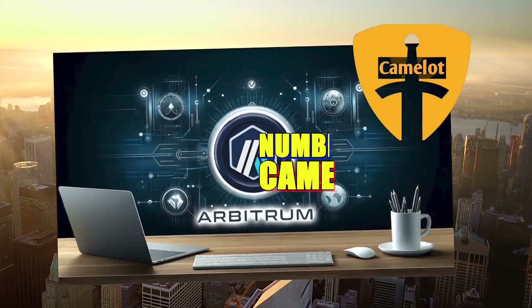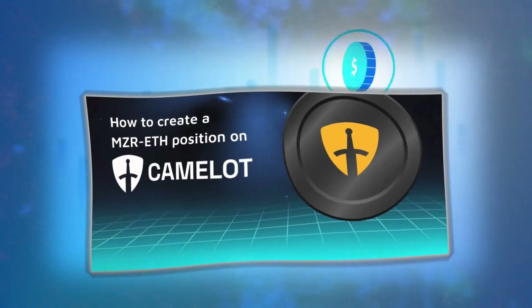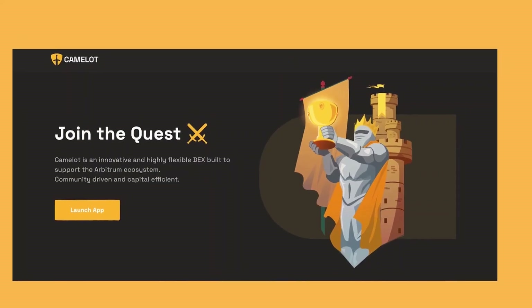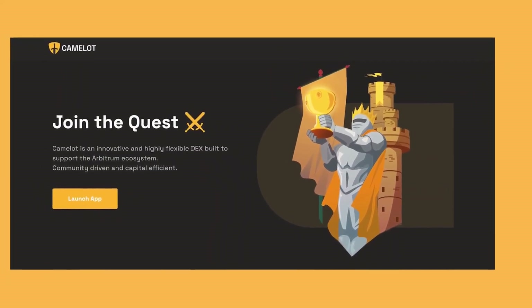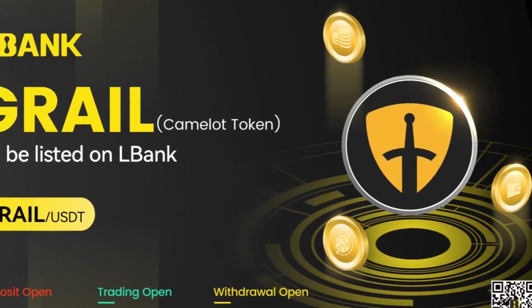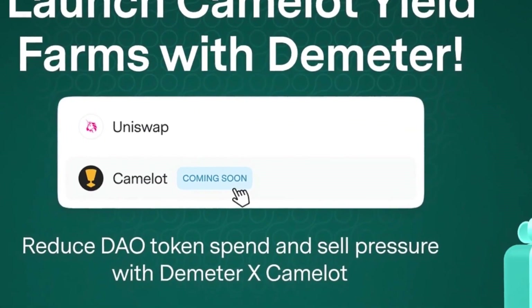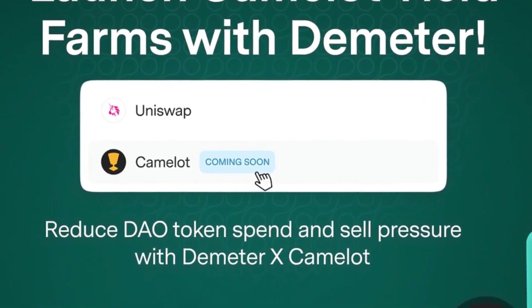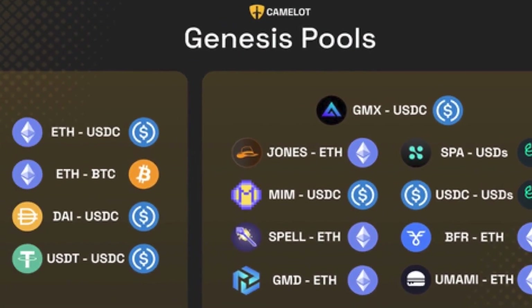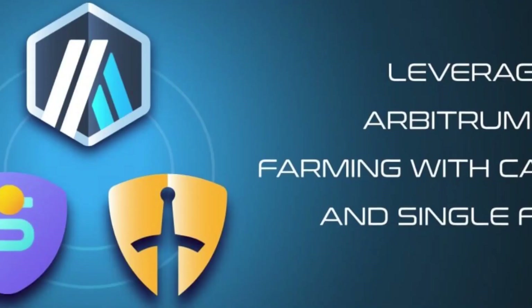Number nine: Camelot. Based on the Arbitrum network, Camelot is a decentralized exchange introduced in 2022, optimized for speedy transactions and low costs. It stands out through its emphasis on community and ecosystem, an adaptable liquidity protocol, and cutting-edge features like spNFTs and Nitro Pools, which give liquidity providers additional choices. Its dual liquidity mechanism rewards yield farming participants and promotes new Arbitrum-based projects.